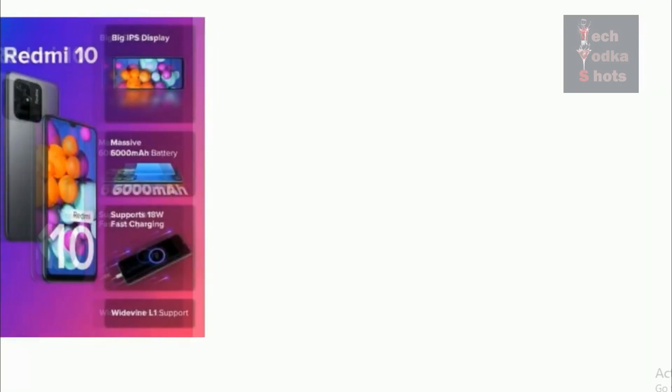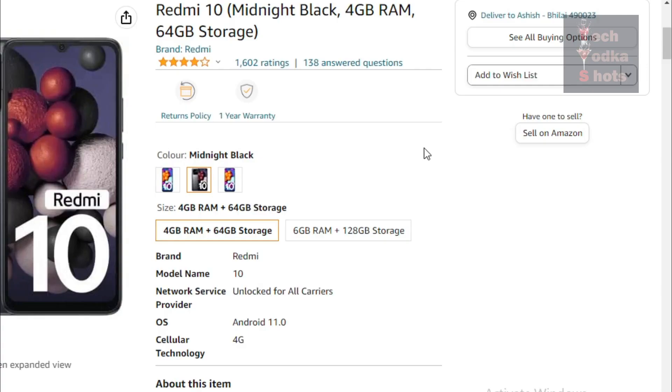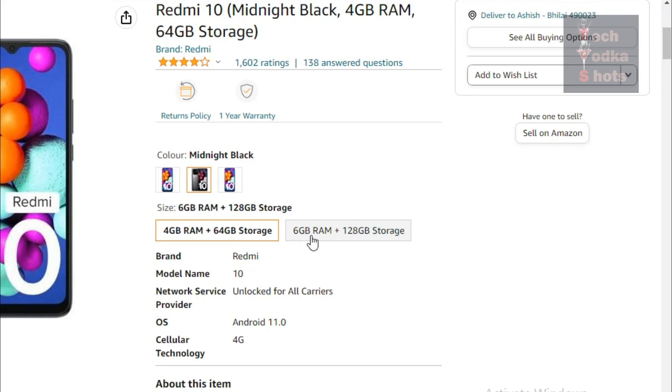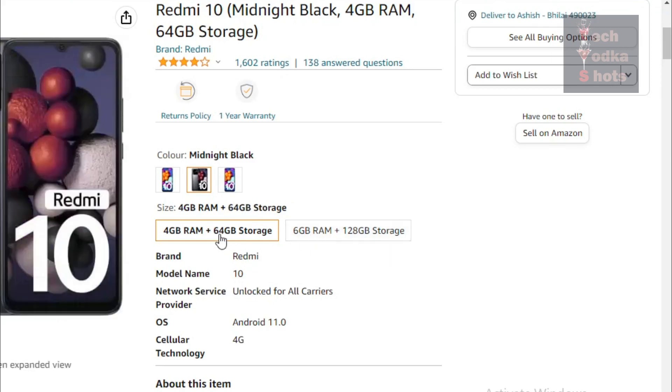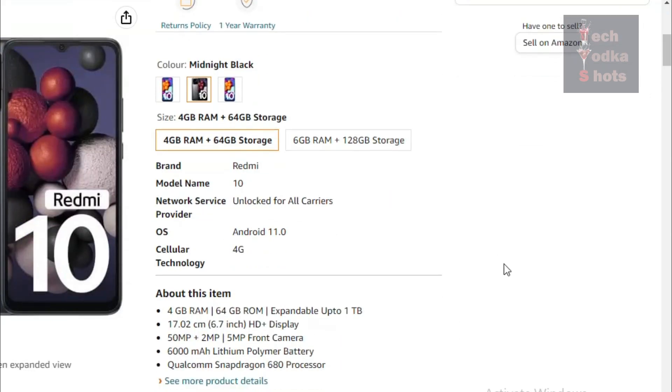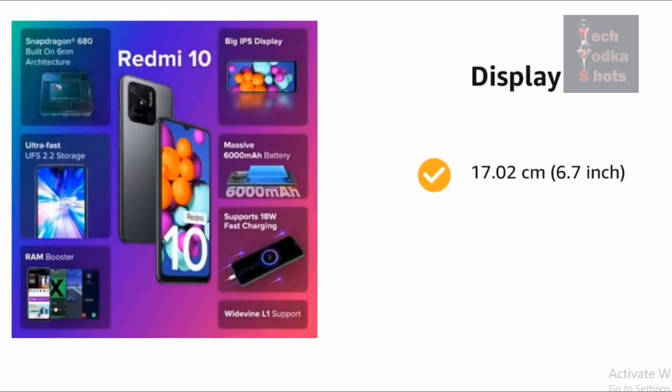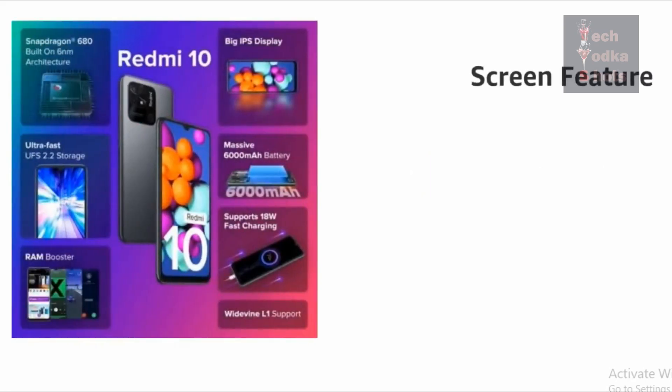In third position, our smartphone is the Redmi 10, which you will get for 9,800 Rupees. This is a 4G smartphone. It has two variants: 4 GB RAM plus 64 GB storage, and 6 GB RAM with 128 GB storage, expandable up to 1 TB. It has a 17.02 cm, i.e. 6.7 inch, HD plus display, which can be helpful for online classes and learning.